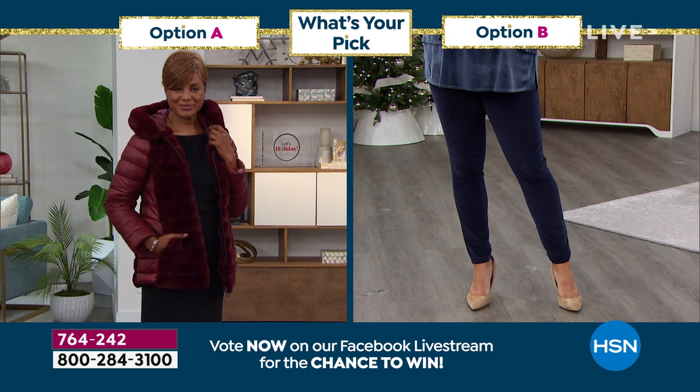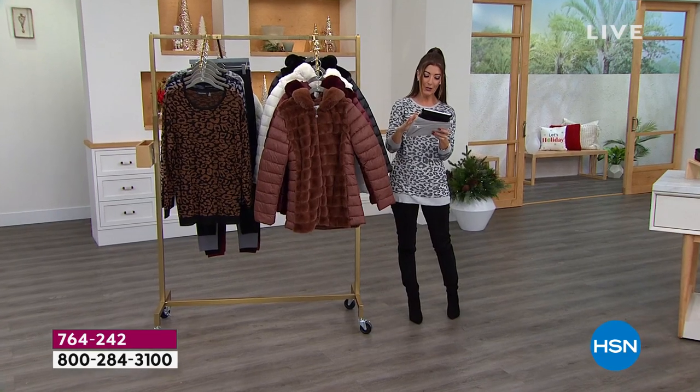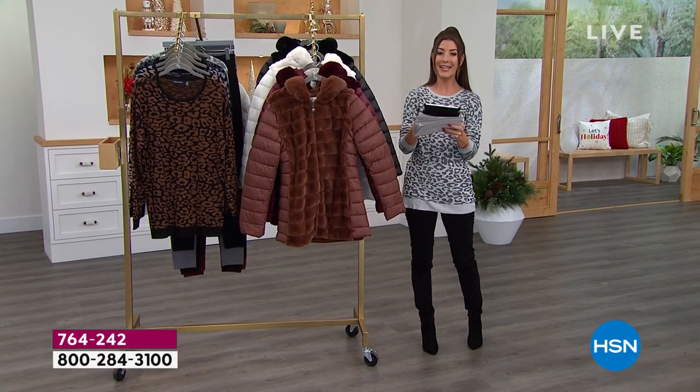She says cute sweater. Dina likes the pink one. Elizabeth says she's a leopard girl and Paula likes the navy.